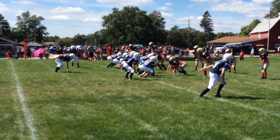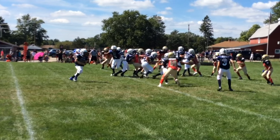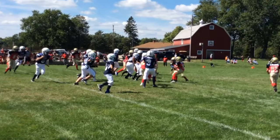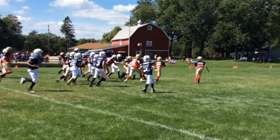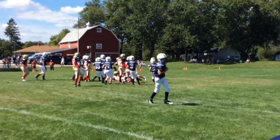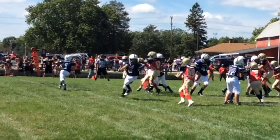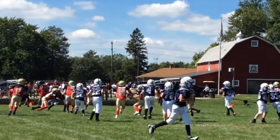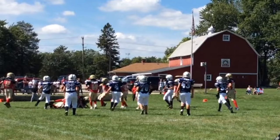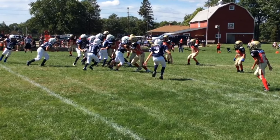Here's a more successful downfield block. Here's a nice pitch out for a short gain. Some nice downfield blocking.